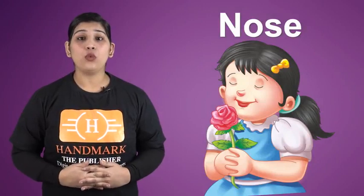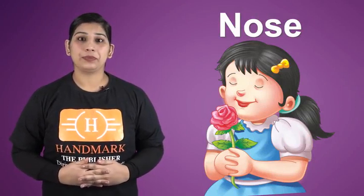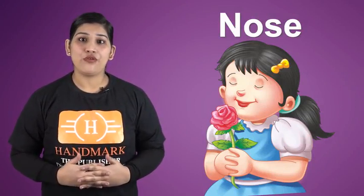Nose. We have one nose. Nose help us to smell. We smell the beautiful flowers and other fragrant things with the help of our nose.